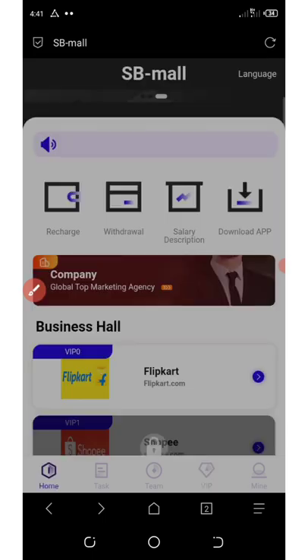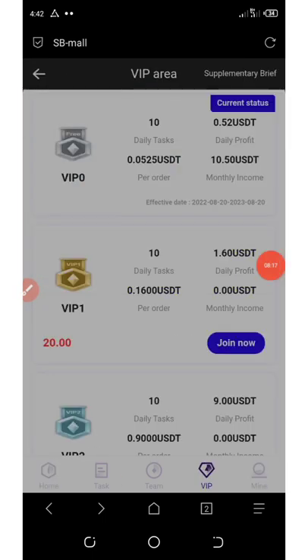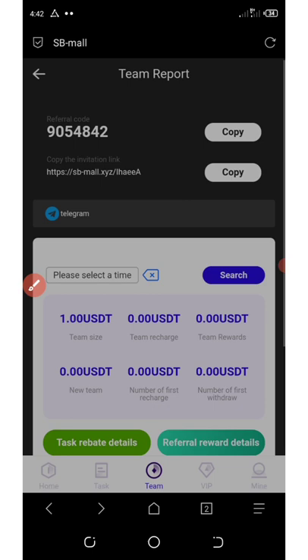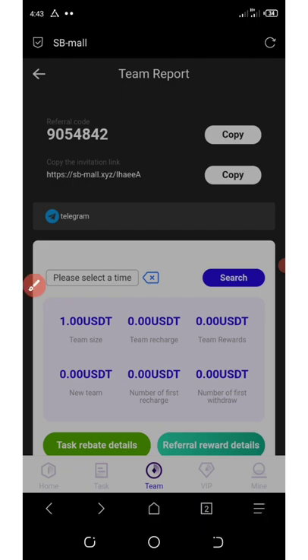That's how it works. The next way to earn is by inviting your friends. If you click on the same icon on the screen, you're going to see your referral code which you can copy and send to your friend, and here is your referral link. Each referral you get that deposits, you're going to get a $1 commission from them, and this one dollar can be withdrawn at any time.